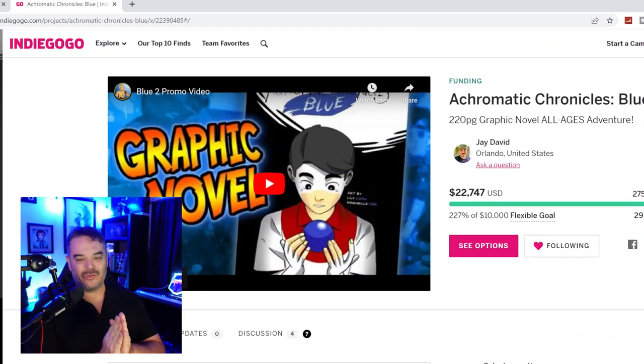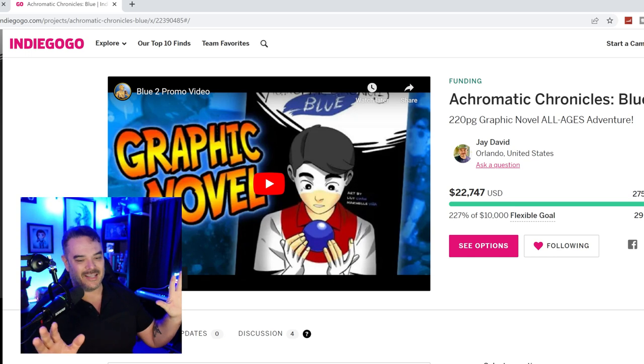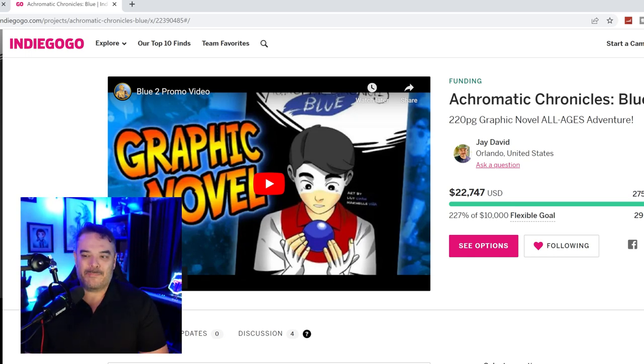I want to say thank you to all of you who checked out this campaign, who sent encouraging letters, who are backing it, who want to get a copy for themselves, and for those giving to donate to others that possibly can't afford it. Thank you so much. The links are in the pinned comment and at the top of the description — you can't miss it. Check it out and back Achromatic Chronicles Blue today.